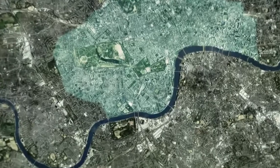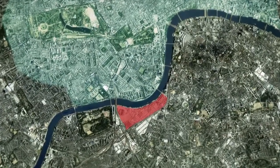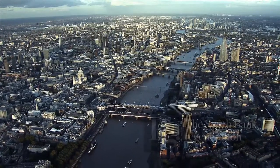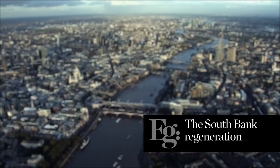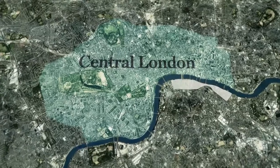We decided that we would acquire 20 acres of land along the river between Battersea Power Station and Vauxhall Station. The South Bank is really part of central London, and as it moves westwards it starts to look at becoming more residential.